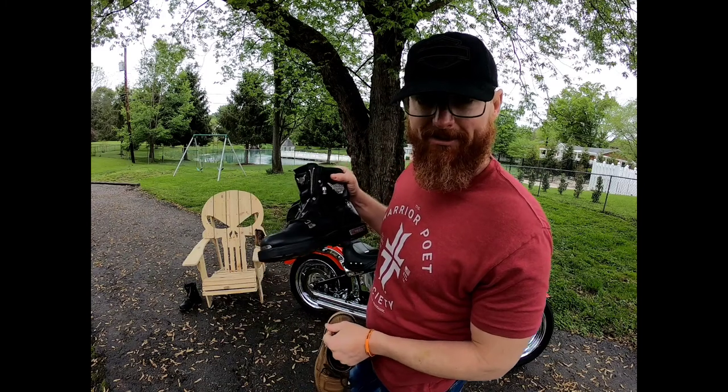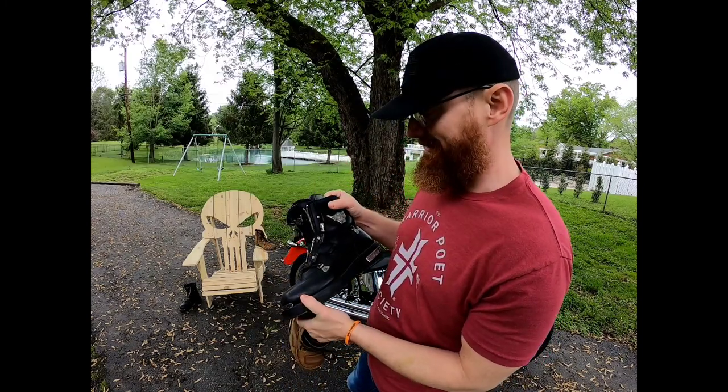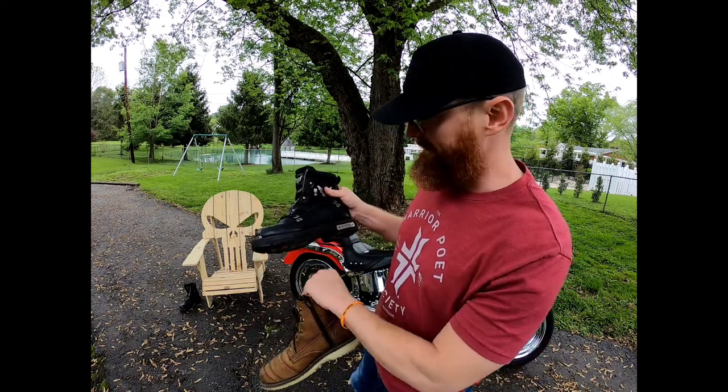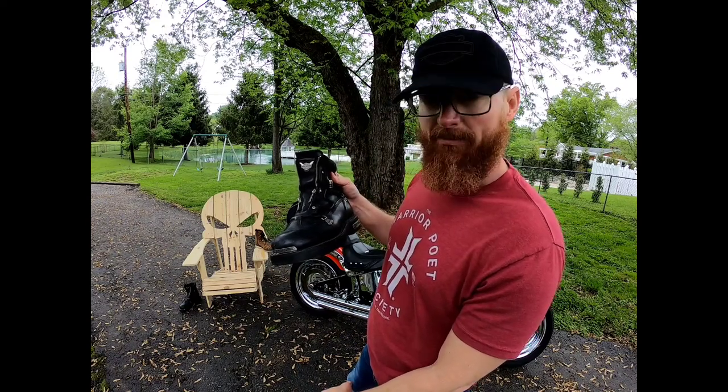These things make you walk like Frankenstein's monster — there's really no give to them. They might be slightly more protection than this boot, so I like these boots, they're just not very comfortable and they make you walk funny.